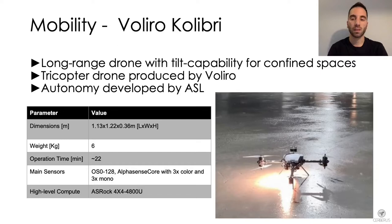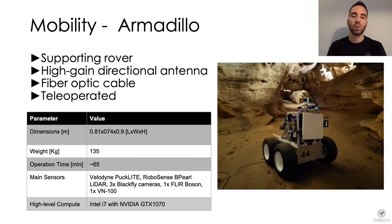The Armadillo rover was the only wheeled robot deployed by Team Cerberus. It was used to support underground operations and extend communication range of the other robots. It is equipped with a high-gain directional antenna and connects to the ground station using a fiber optic cable that can be incrementally released using a spooling mechanism.